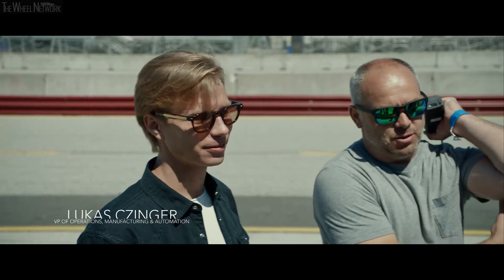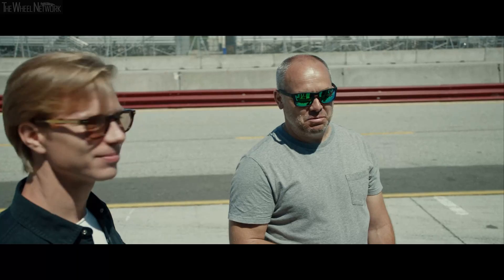1:30.2 — which is 2.6 off the record. I'm at 65, 70% so far. That's a good indication right there.